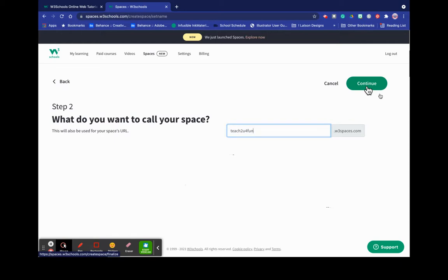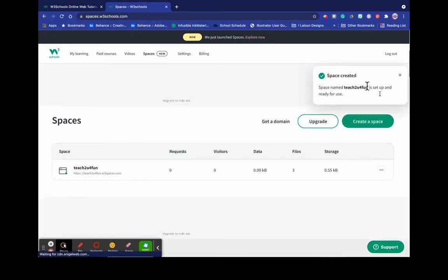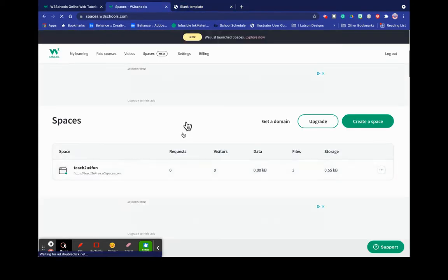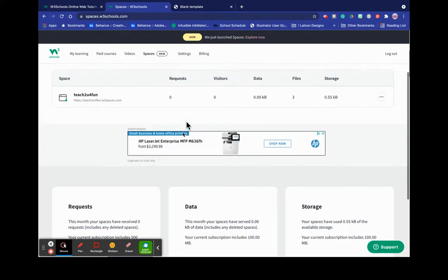I'm going to hit continue. I'm trying to calm down because, you know, what if this doesn't work the way we think it's going to? Space created — and it's ready for use. So I'm going to click on here. This is the web address. This is what the address looks like right now because there's nothing in there. This is my awesome space. I like their little template instead of just being blank.